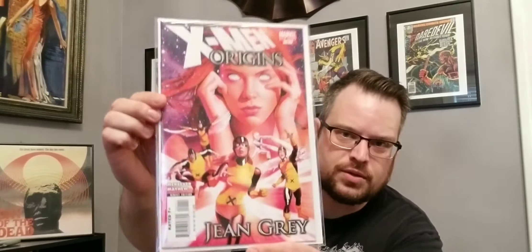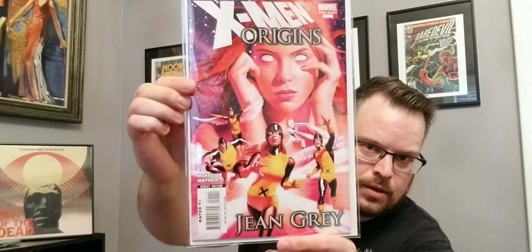And we got X-Men Origins number one, a one-shot. I don't know anything about that, but I do like X-Men so it's cool. It's got a throwback on there — looks like a Mayhew cover, so that's pretty cool. I really like that cover actually. I don't know about the value on it, but anytime there's a cool cover, it catches your eye.